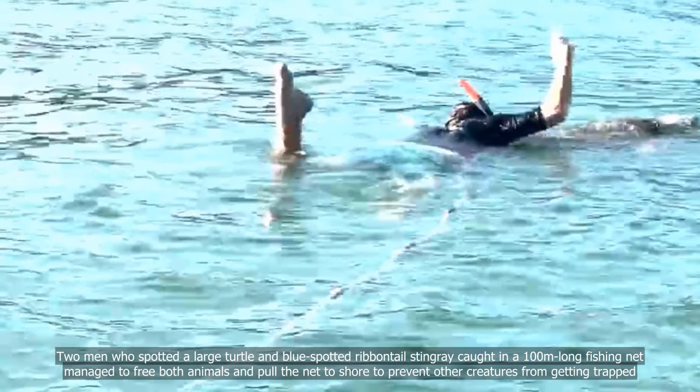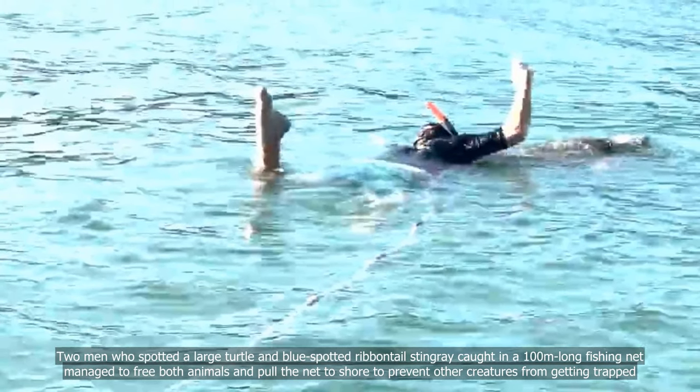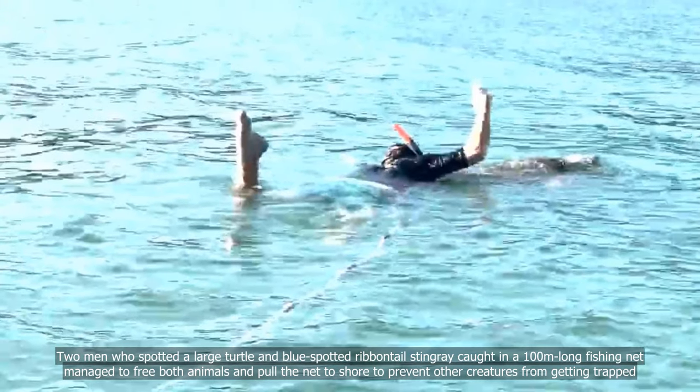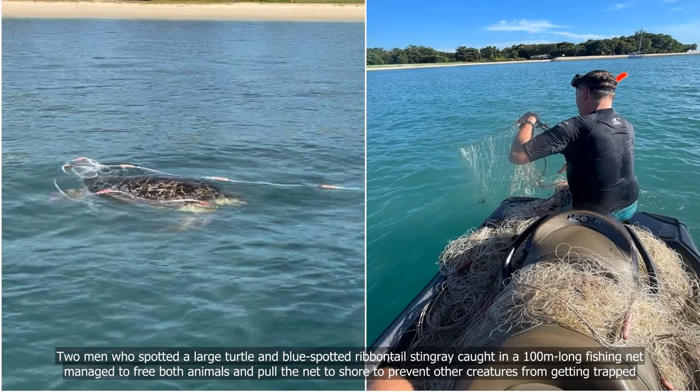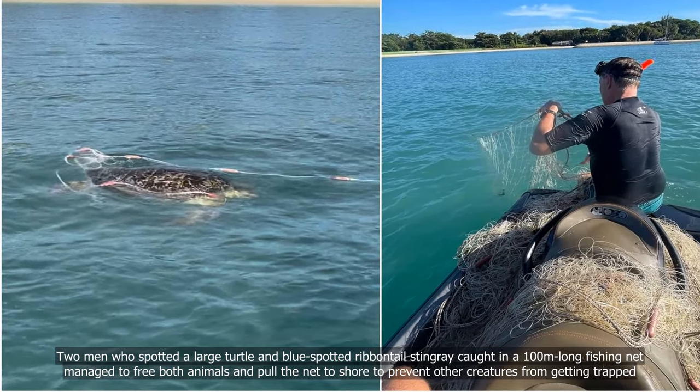Two men who spotted a large turtle and blue-spotted ribbon-tailed stingray caught in a 100-metre-long fishing net managed to free both animals and pull the net to shore to prevent other creatures from getting trapped.